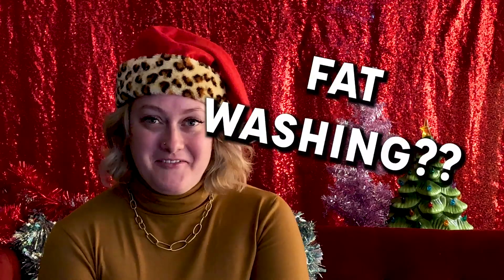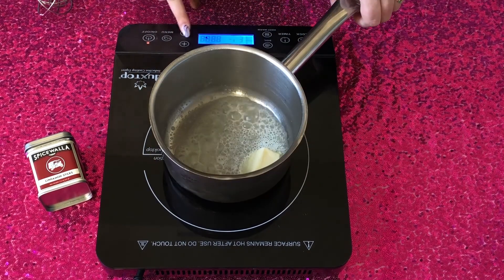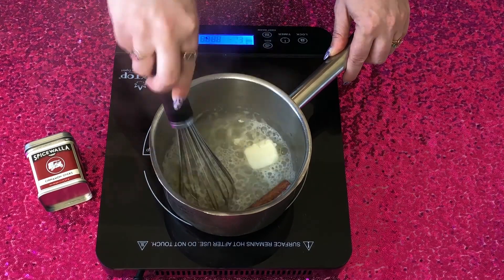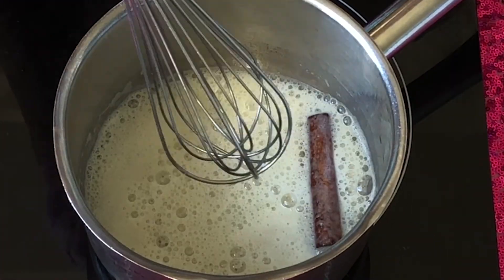To make the brown butter cognac, we're going to be using a technique called fat washing, which is not as scary as it sounds. You're basically just going to be taking a fatty substance, such as butter or oil, and infusing it into a spirit of choice. You're going to melt three tablespoons of butter in a saucepan over medium heat. Take one of your Spicewalla cinnamon sticks and throw that in the pot. Stir constantly until the butter is brown — it takes about three to five minutes.